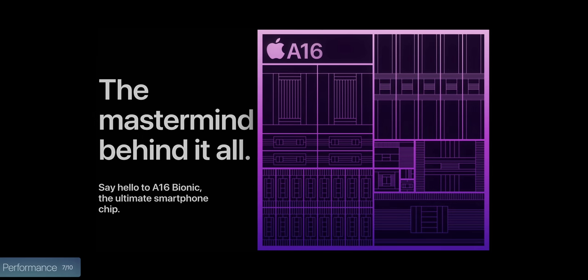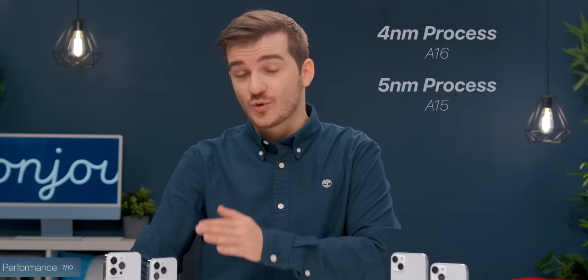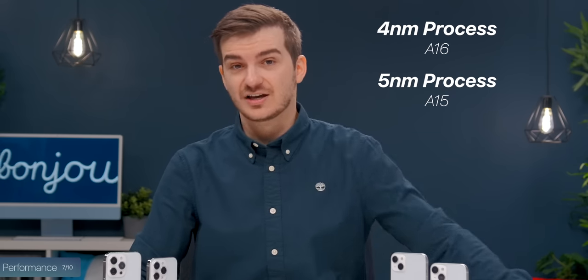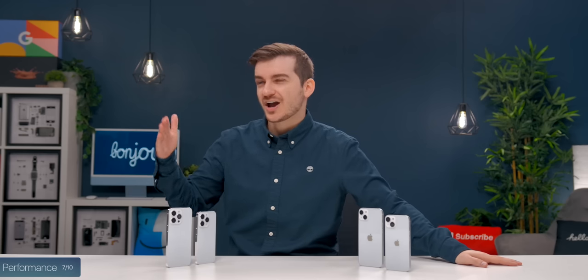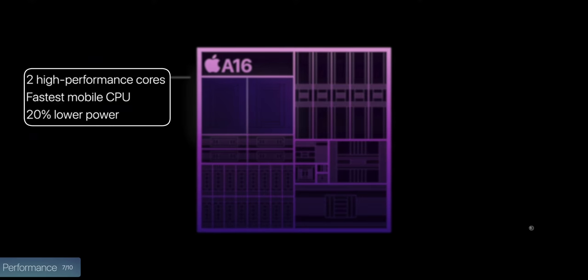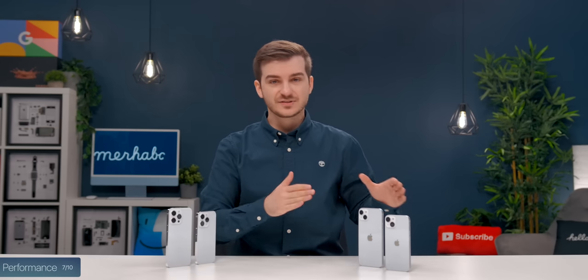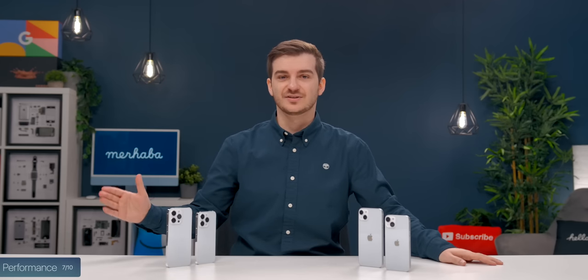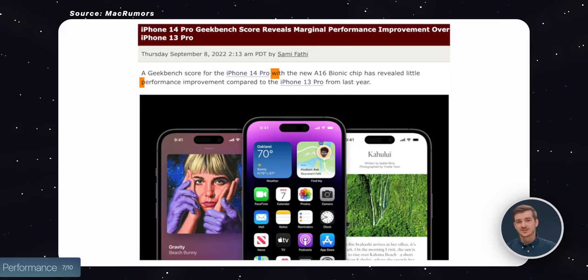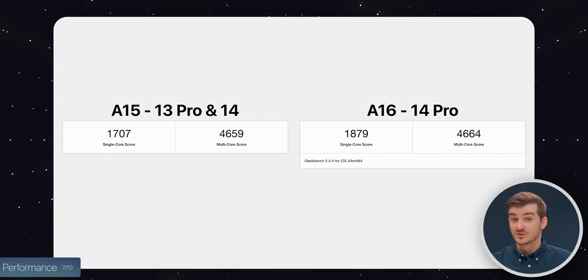On the 14 Pros, we have the Apple A16 chip, which uses a smaller 4nm manufacturing process compared to 5nm. We also have a bit higher performance in the high-performance cores, they're 20% more power efficient, and the GPU has 50% more bandwidth. The performance increase from the A15 to the A16 is really small — Apple hasn't given us any exact numbers. Some Geekbench scores have actually been leaked and they do show very minimal gains.